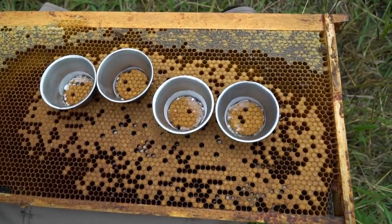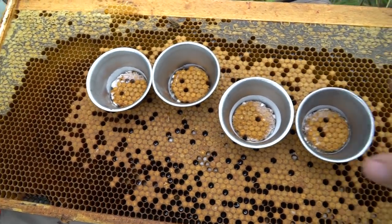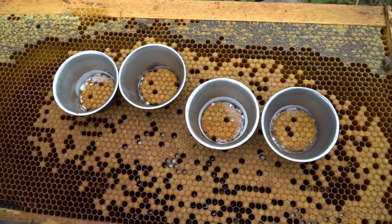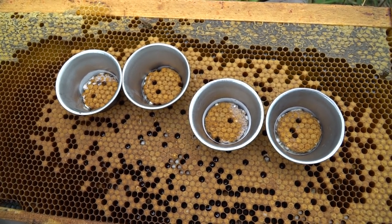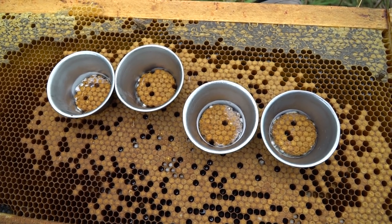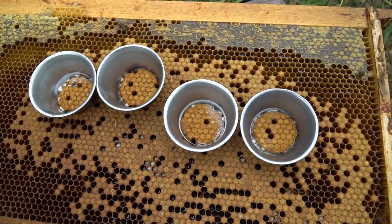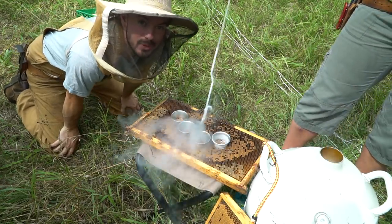When we find frames with larvae of the right age, we put on these metal collars that each contain about 35 full cells of capped brood. We count the ones that are missing and then we freeze them with liquid nitrogen, which kills the pupa underneath the cappings, and then we put it back in the colony overnight. We're freezing the brood with liquid nitrogen.